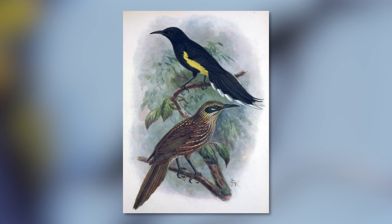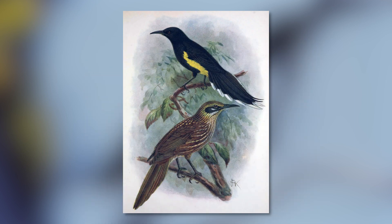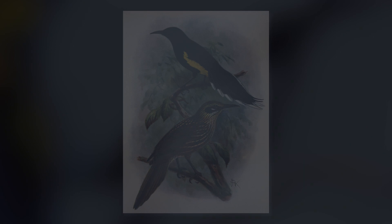Ladies and gentlemen, the Hawaiian honey eaters. Since little is known about this family, it made my research a lot more difficult than the other two, so I'm going to mention the needed characteristics. With that being said, let's begin.